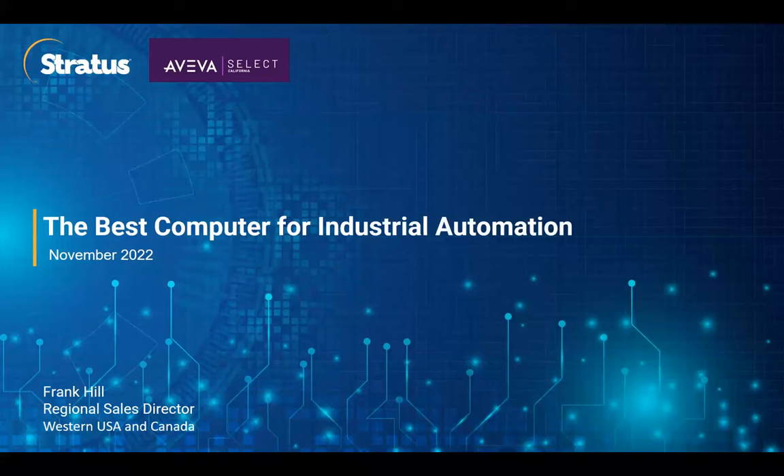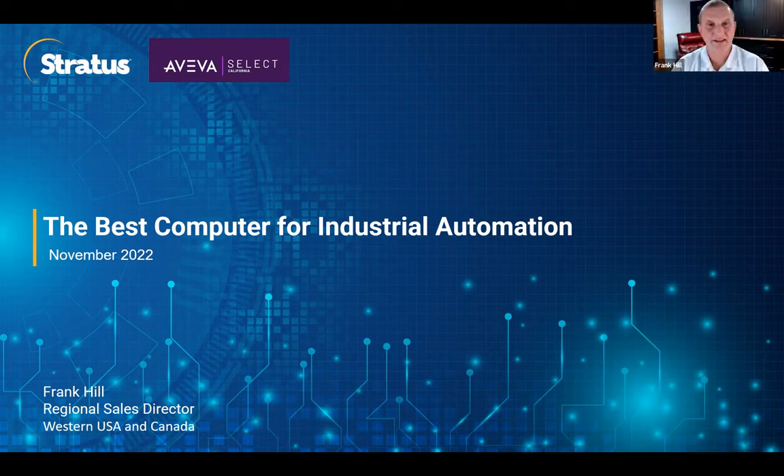Now I'd like to introduce your presenter for today's webinar, Frank Hill. Frank is the Regional Sales Director for the Western US and Canada. Good morning, Frank. Hey, good morning, Annie. Thank you so much for having us on today, and thank you to the audience for joining to learn a little bit more about Stratus Technology and Aviva Select California.